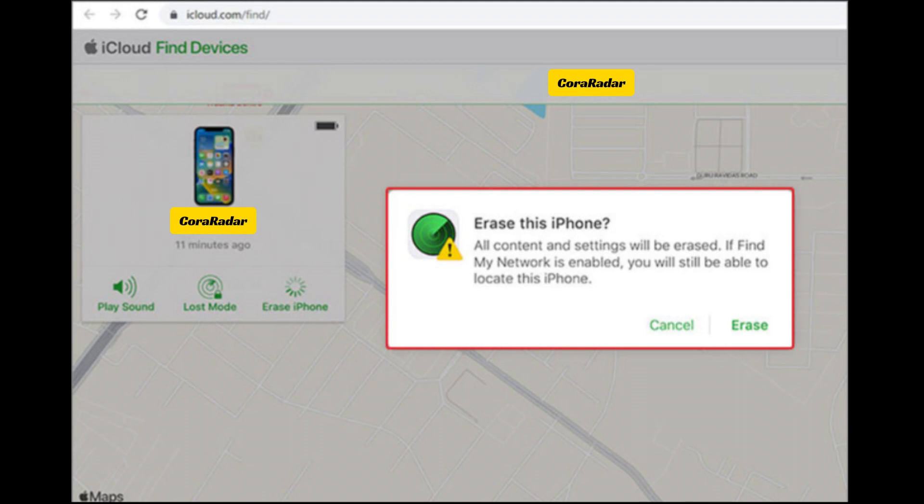Hopefully your iPhone is factory resetting now and the process goes smoothly. Did you just buy an iPhone from someone else and it's locked by iCloud? If this is why you can't reset the iPhone to factory settings, contact the previous owner to repeat the steps above to erase the device.